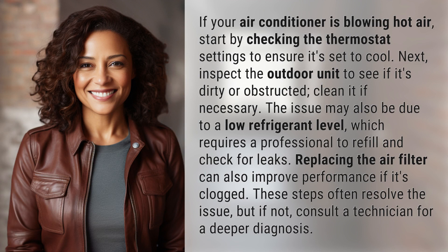Next, inspect the outdoor unit to see if it's dirty or obstructed — clean it if necessary. The issue may also be due to a low refrigerant level, which requires a professional to refill and check for leaks. Replacing the air filter can also improve performance if it's clogged.